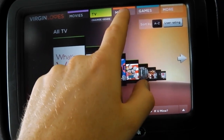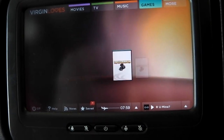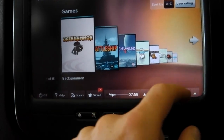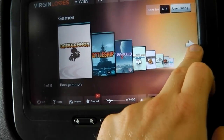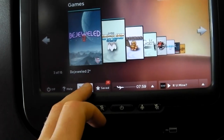The touchscreen panel in theory should be really good and as you can see when it works, it works really well. But it can be very frustrating as you can see here — you have to tap away and it just doesn't respond very well, which is a pity because the content is actually really good.